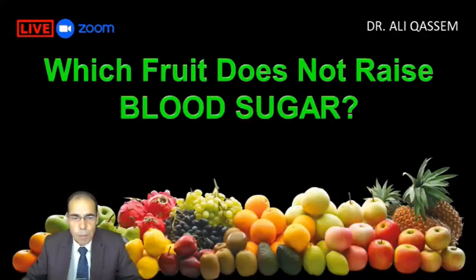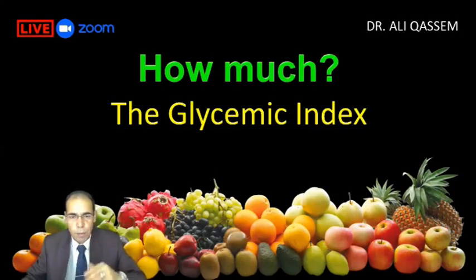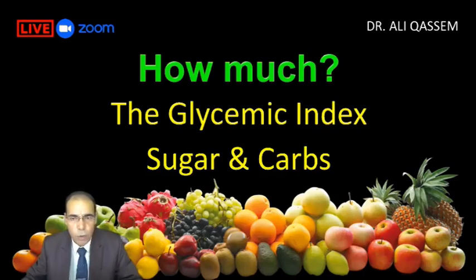And if we ask people which fruit does not raise blood sugar, the answer is none. All fruits raise blood sugar. How much any fruit raises blood sugar depends on the glycemic index and the glycemic load, which is the sugar and the carbs in that fruit.